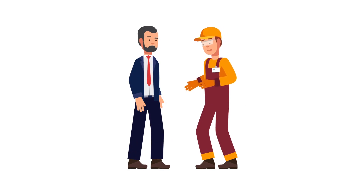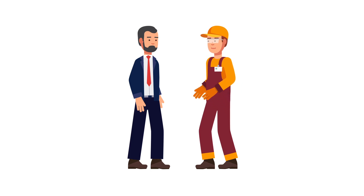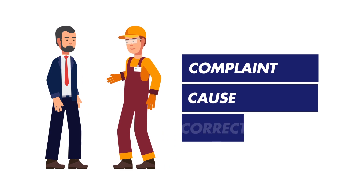When a warehouse manager is worried about how their business could be impacted, a technician should deliver excellent customer service via the three C's: evaluate the complaint, explain the cause, and make the correction.